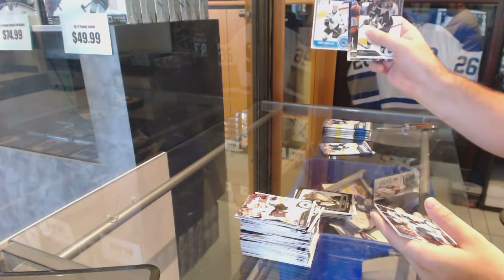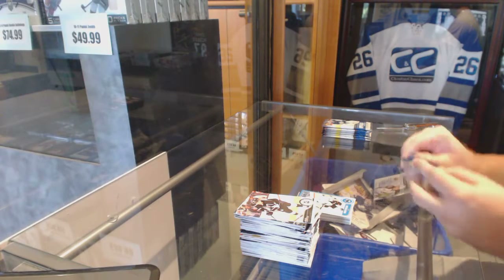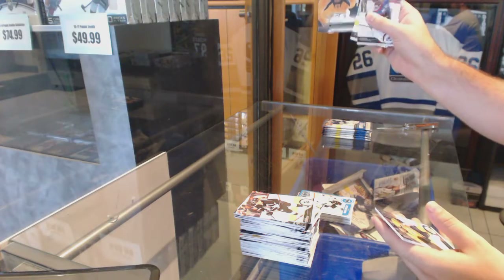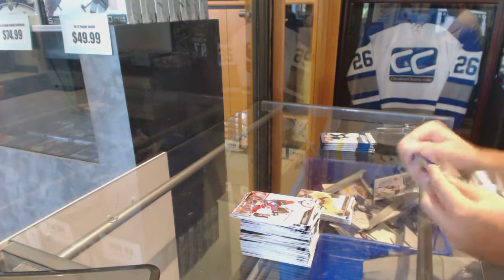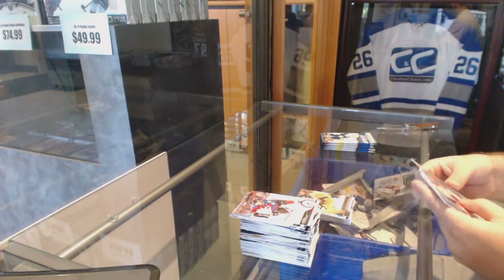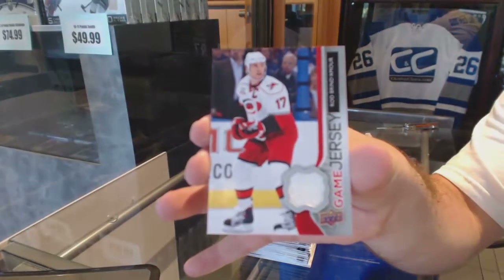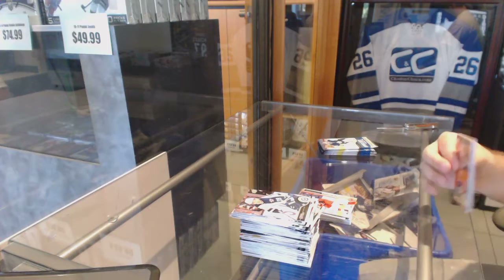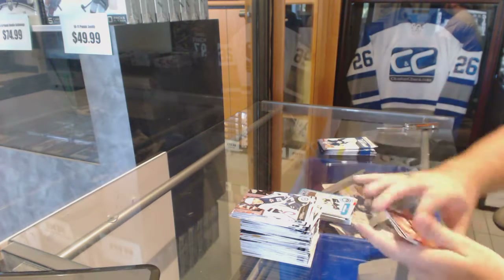A Marky rookie of Mirko Mueller, a Nashville Predators canvas of Mike Ribeiro, a game jersey of Rod Brindamour — what's up Pauly, how's it going sir — and a Marky rookie of Sam Reinhart.